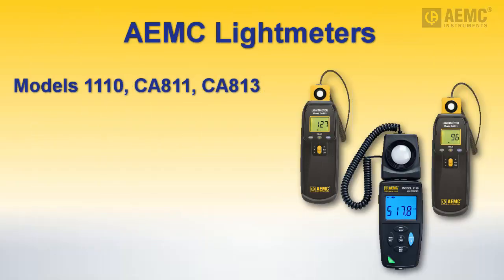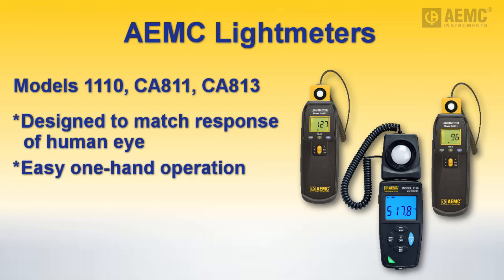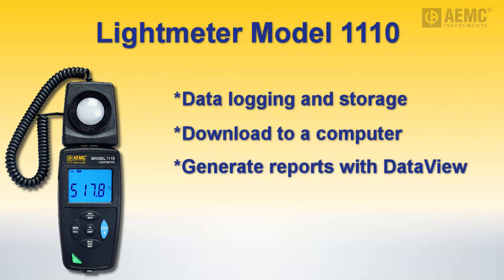To help measure and monitor light in your facility, AEMC offers portable, easy-to-use light meters that incorporate optical sensors designed to match the response of the human eye, making them ideal for workplace analysis and planning. Each instrument features one-hand operation with an ergonomically designed case, large 3.5-digit backlit LCD display, and intuitive function selection including hold and max. Other features are model-dependent, including peak, map, and data logging. The Model 1110 data logger can perform a variety of recording tasks with easy and intuitive setup from a computer using AEMC's DataView software, provided free with the instrument in the Americas and Australia.